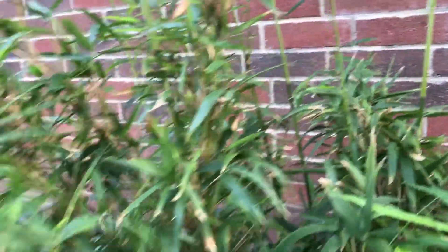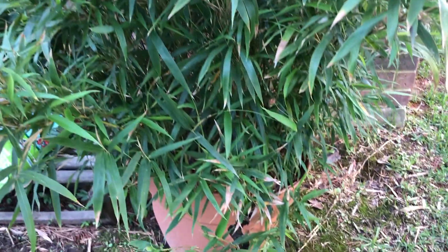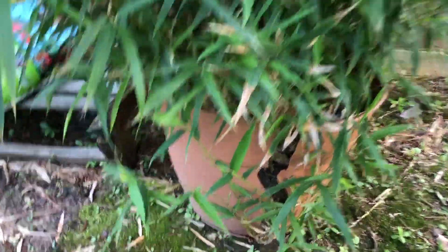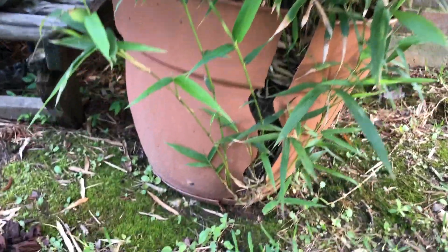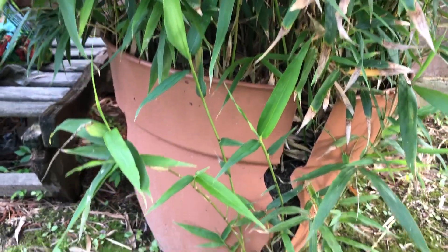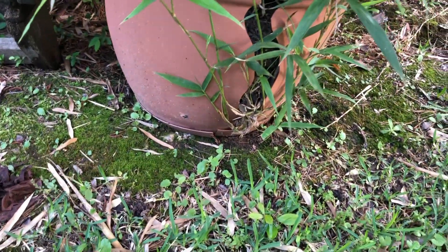Earlier this year, a couple of weeks or months ago, they popped up. What I want to show you — and this is probably why — is that as this pot has deteriorated in the weather, I think this bamboo has put roots into the ground and it's getting nutrients. That's why it's getting bigger.